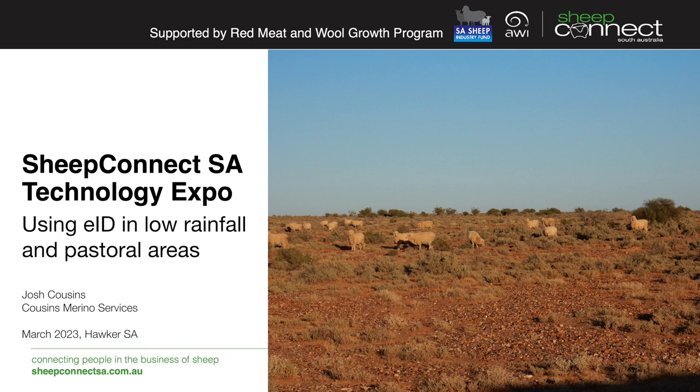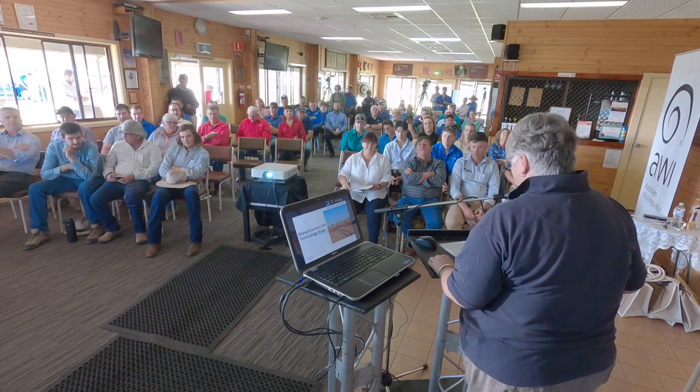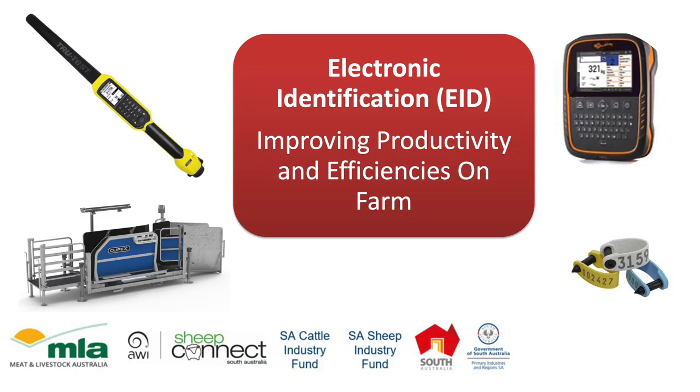Our first speaker today is Josh Cousins. I call him the tall boss of Cousins Merino Services, but Michelle informs me he's actually a director. Josh has worked for Cousins Merino Services for five years following the completion of his Bachelor of Ag from the University of Adelaide. Josh specialises in sheep classing, preg scanning and livestock consultancy. Thanks for the introduction, Jodie.